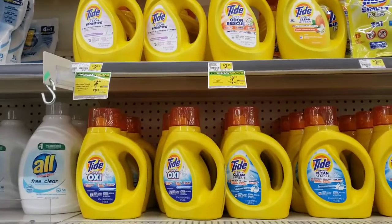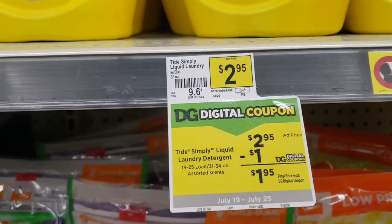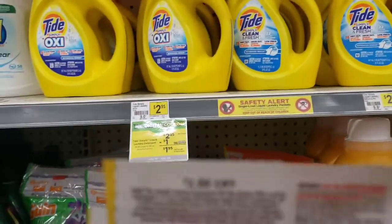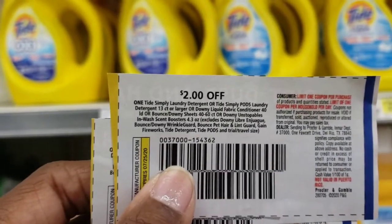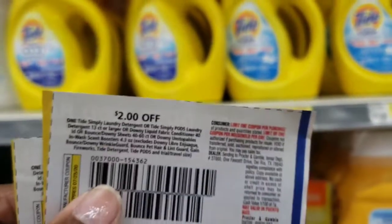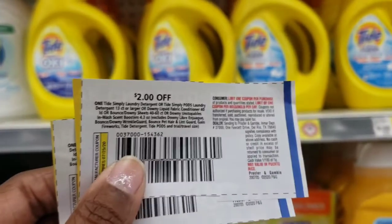I'm going to pick up two of these Tide Simply. As you can see, they are $2.95. Now there is a dollar digital coupon that you can use on your account. But my deal is going to be a little bit sweeter because I still have these $2.00 coupons out of the July P&G, and as you can see they are about to expire. So I want to go ahead and make sure I get the most bang for my buck out of these coupons. I'm going to pick up two of these and they'll be $0.95 each.